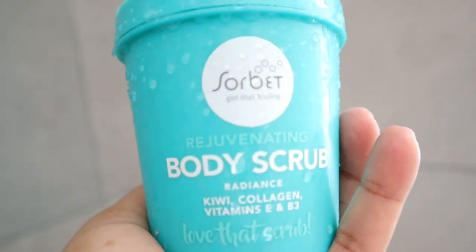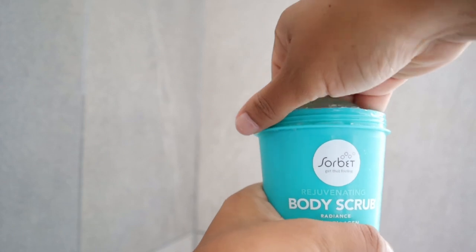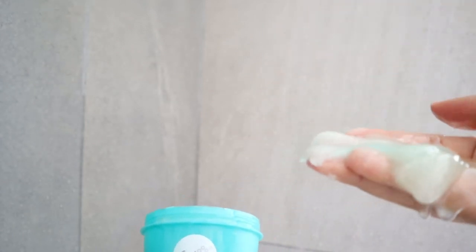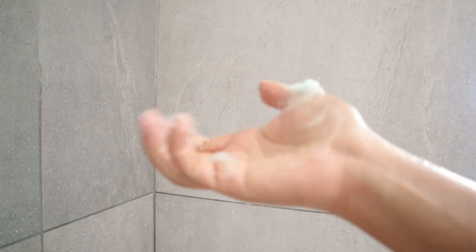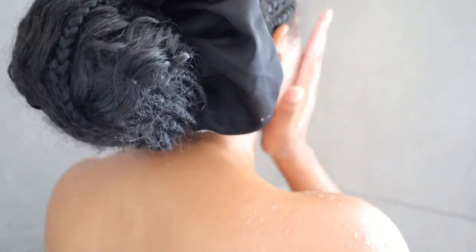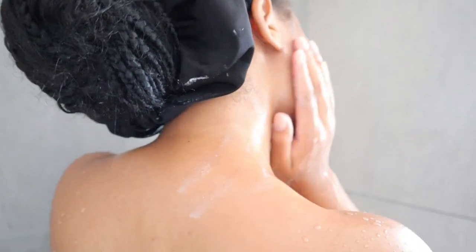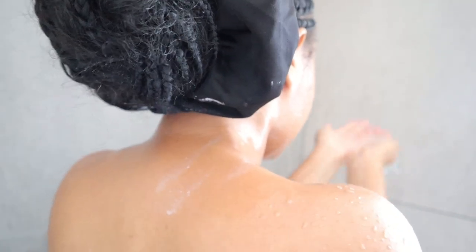I then exfoliate my body using this body scrub. This range has kiwi, collagen, and a whole lot of good stuff. Kiwi has a lot of vitamin C so it really makes your skin glow, and the scrub is also very moisturizing because it has quite a bit of oil, so you're not left feeling dry after your shower. Then it's time to wash off the mask — depending on how I'm feeling I'll either wash it off in the sink or in the shower.